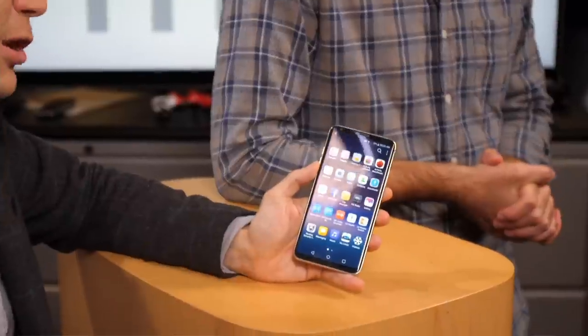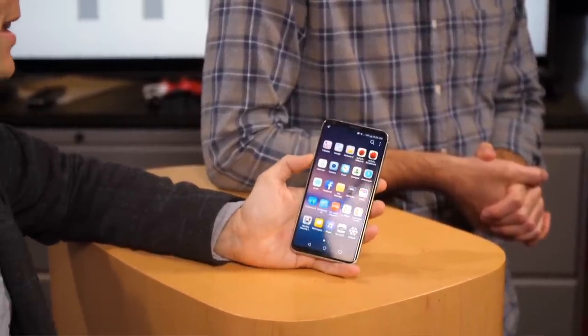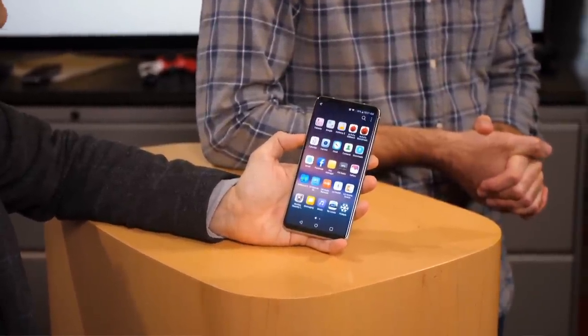It actually defaults to having no app drawer, which is annoying, but as you can see on this device I returned the app drawer. You can bring back some stock Android features if you want, and you can install a different launcher — a lot of people do. But it is not the pure Google experience, which is what drives a lot of people over to the Pixel.